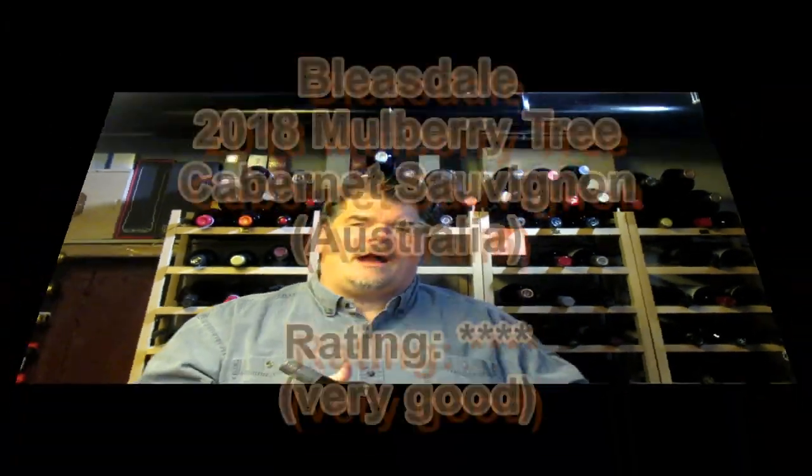That's the Bleasdale 2018 Cabernet Sauvignon, the Mulberry Tree, and I give it four stars out of five. I'm Michael Pincus, the great guy, for michaelpincuswinereview.com. Join me again next week and we'll look at another great bottle of wine.